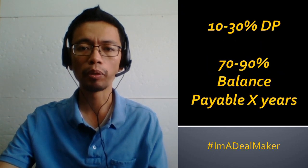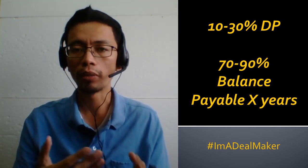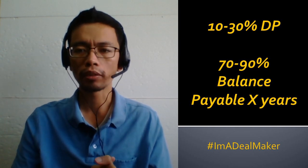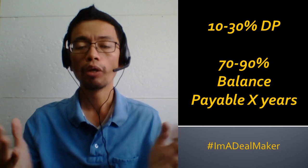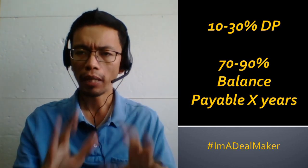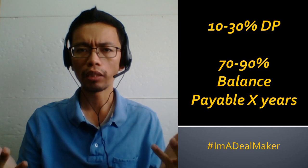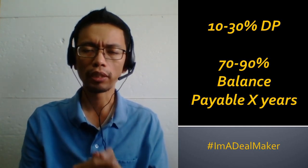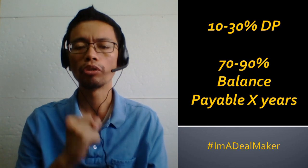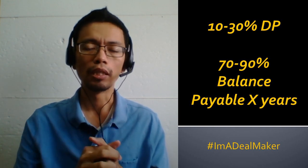When you pay on installment, a sample plan could be 10%–30% down payment, with the 70%–90% balance payable over a number of years at an interest rate. Not all banks offer this — only a few. The advantage is the bank treats it as a contract to sell, not a mortgage or loan, so the title is not transferred to you and there's no mortgage annotation — the bank keeps the title until you've paid in full.